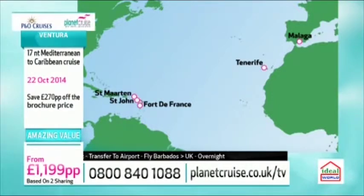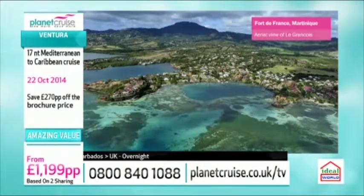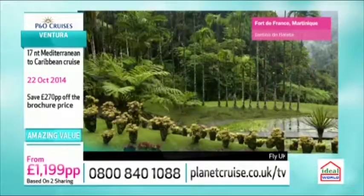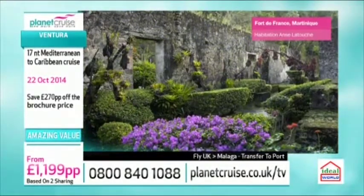Then we're heading off for a relaxing day at sea before we go to Martinique. This is rarely visited - it's exciting to see this on the itinerary. This is a French island, one of four French islands in the Caribbean, where they still grow sugarcane and bananas, and there's a great selection of unique rums.